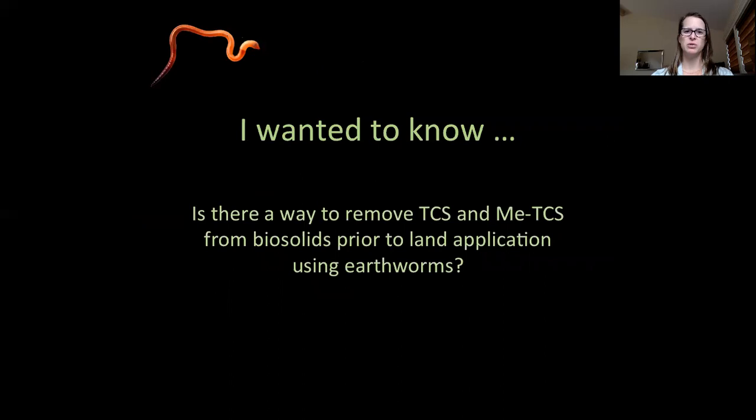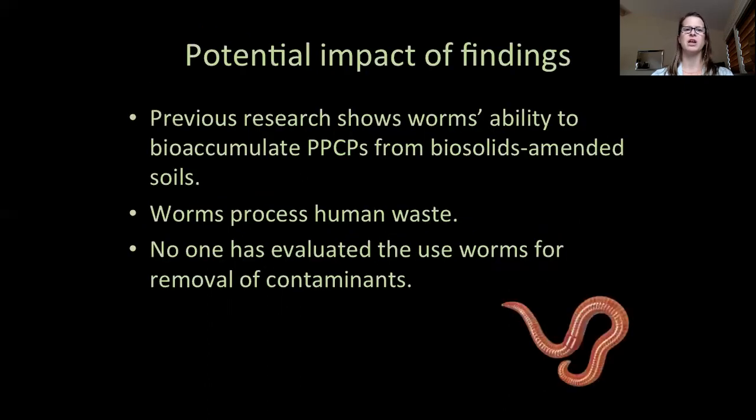I wanted to know if there was a way to remove triclosan and methyl triclosan from the biosolids prior to land application using earthworms. Past research has shown worms have the ability to bioaccumulate various toxins, including triclosan, and worms are already being used to process human waste, so we know they're capable of surviving in and processing the substrate. But to my knowledge, no one has evaluated the use of earthworms for the distinct purpose of removing contaminants from biosolids prior to land application.